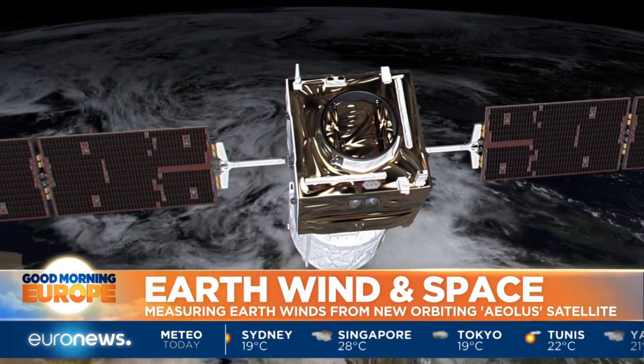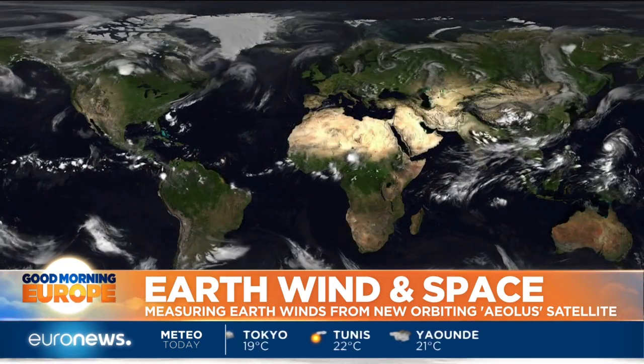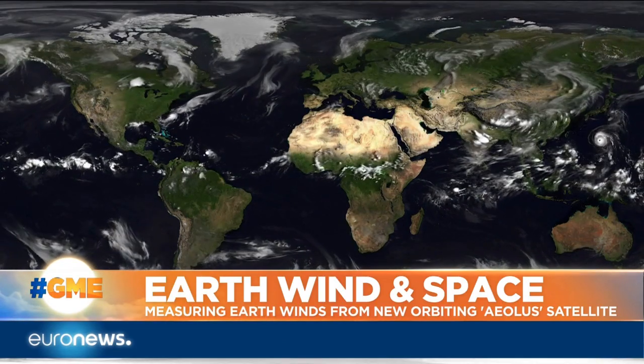Aeolus is what ESA calls an explorer mission, meaning it's cutting-edge technology. If it works and the weather forecasts are measurably improved, then several similar satellites could be launched. So far, everything is working really to schedule, and even the performance of the instrument is exceeding our expectations.